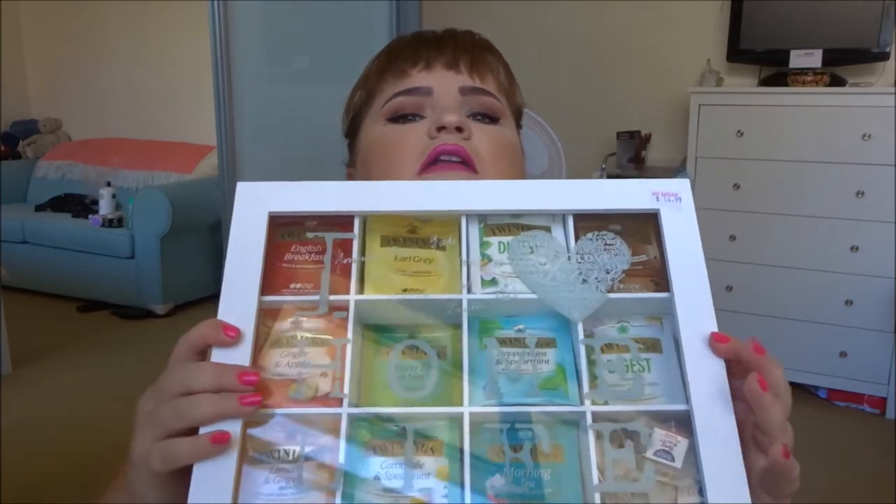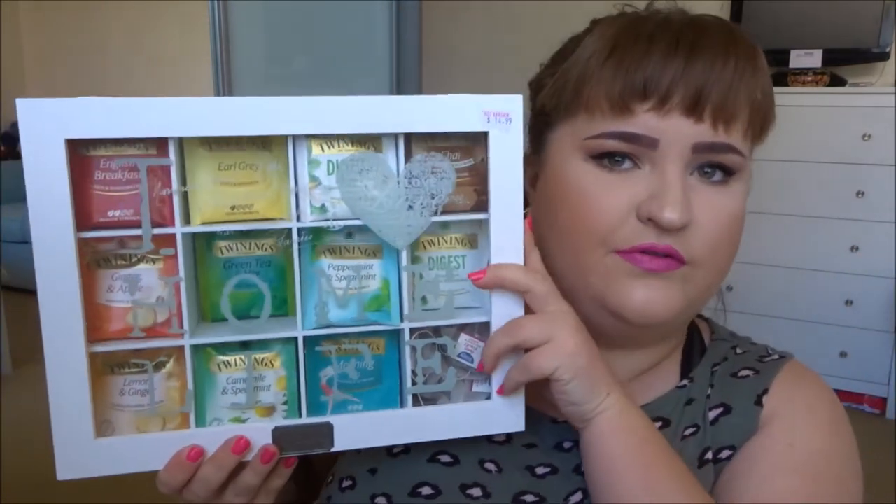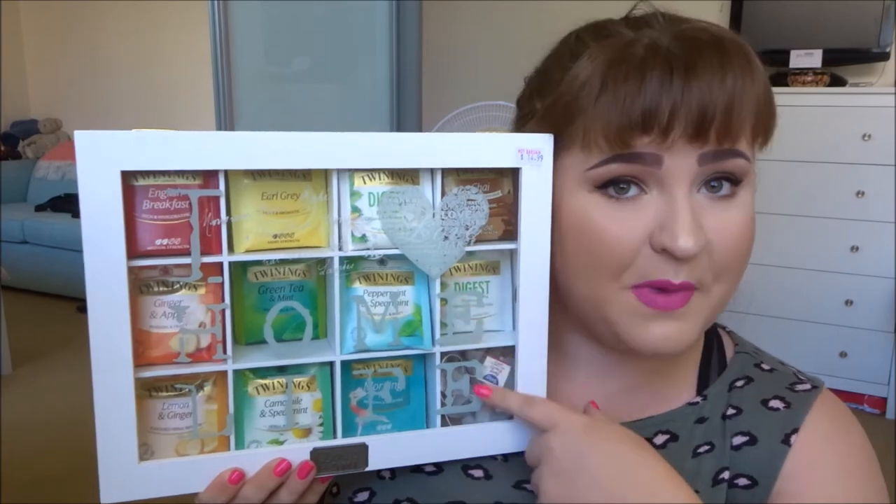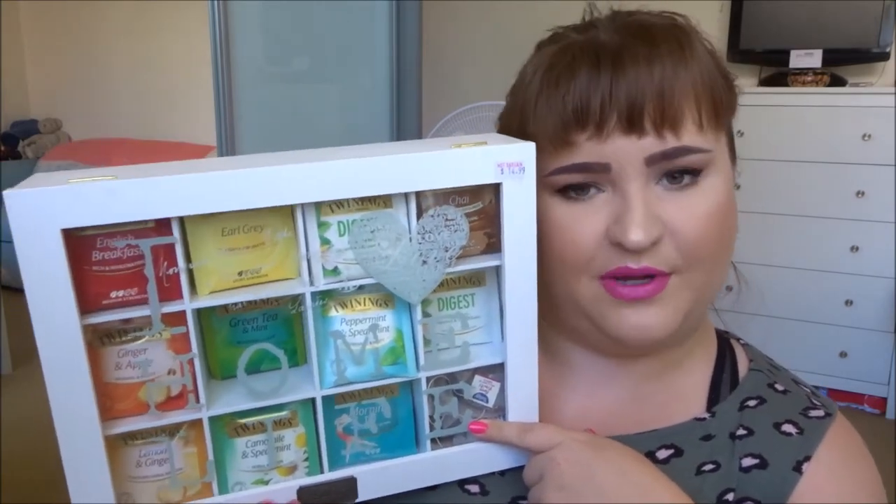The rest of my teas are actually all in a tea box, which I got for my birthday this year. It says 'tea' and you can see them all in the top. I've sorted them in order of the rainbow, which I thought would be great. I'm basically going to take you through all of these, going down the columns to show you what I have.